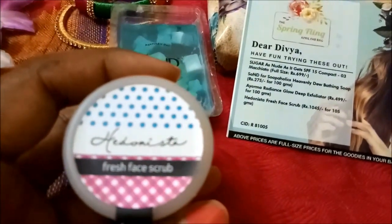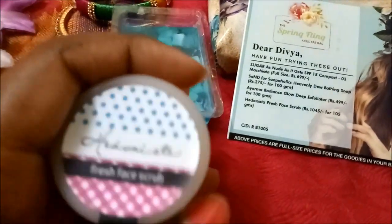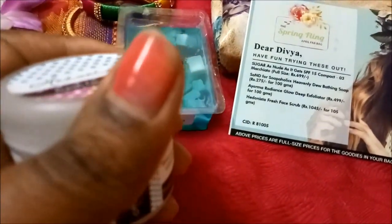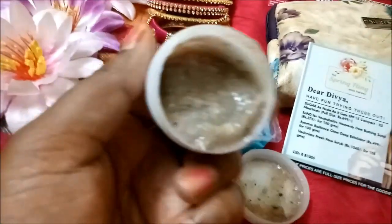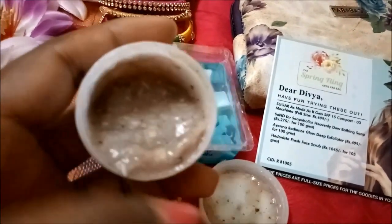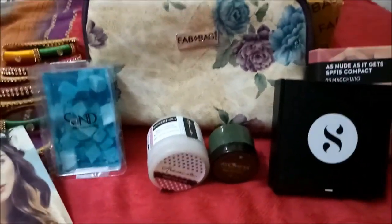The last product from this month's bag is the Hedonista Fresh Face Scrub — this is a strawberry and coconut face scrub. It's a sample-size product again; the full size retails for 1045 rupees for 105 grams. It has tiny beads like strawberry seeds and smells exactly like strawberry. If you love strawberry, you would love this scrub!